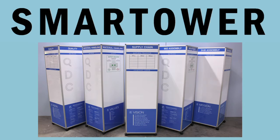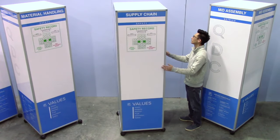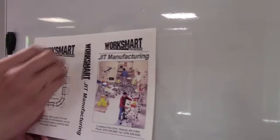This is all possible with a Smart Tower whiteboard from WorkSmart Systems. This new product is a portable four-sided whiteboard tower that is customizable to your team's exact requirements. It features an erasable, durable finish that is also magnetic.